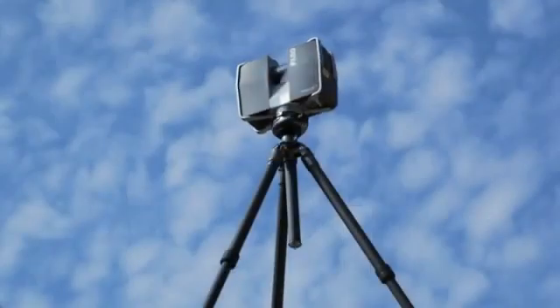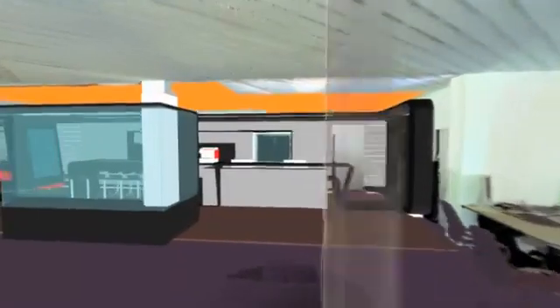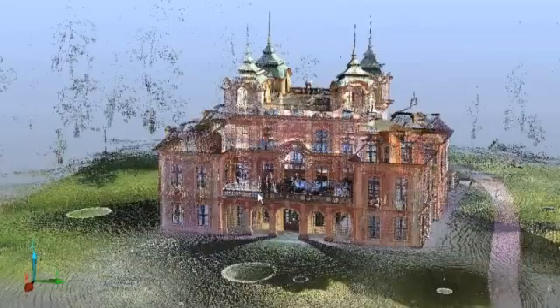Data acquisition by means of 3D laser scanning is faster and more reliable than conventional documentation methods. Whether for three-dimensional building documentation, monument preservation, or forensic crime scene documentation, thanks to its simple operation and compact design, the Laser Scanner Focus 3D is ideally suited for a variety of applications.